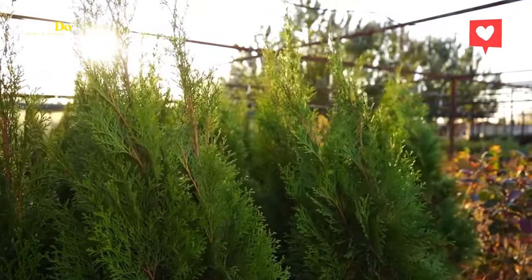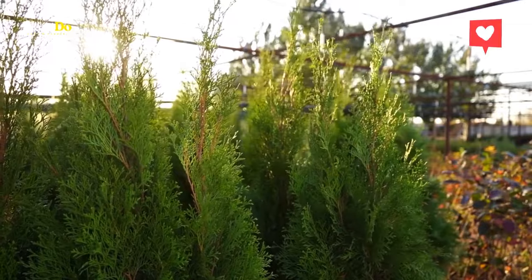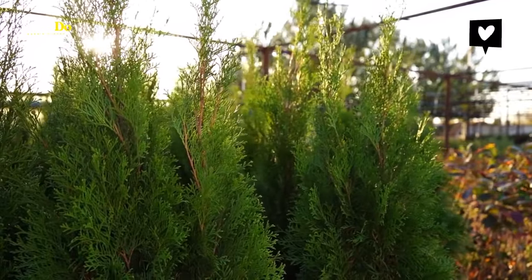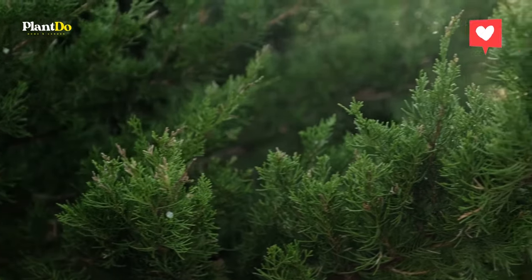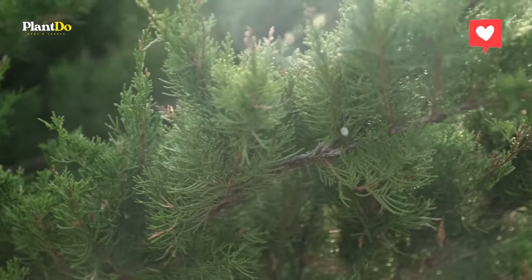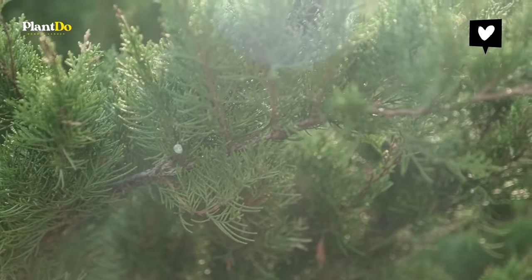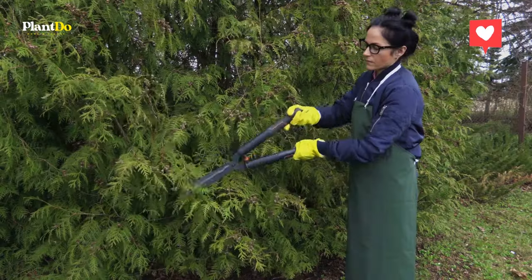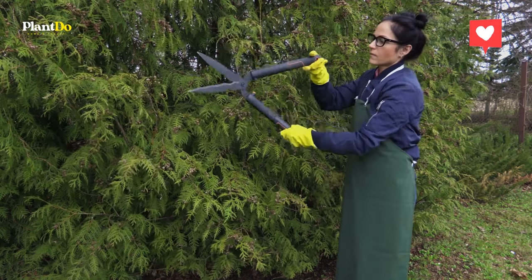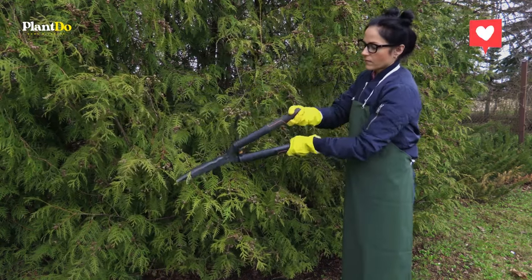Even if you have the loveliest neighbors on the block, it's still important to create a sense of privacy in your backyard. While you can always rely on wooden or metal fencing to get the job done, planting tall, fast-growing trees are a much prettier way to fence off your space. When planted close to one another, evergreen, cypress, flowering trees and other varieties create a lush green fence — a living wall — to separate your property from your neighbors. Here are some of the best trees for privacy, along with their growing requirements and care instructions.